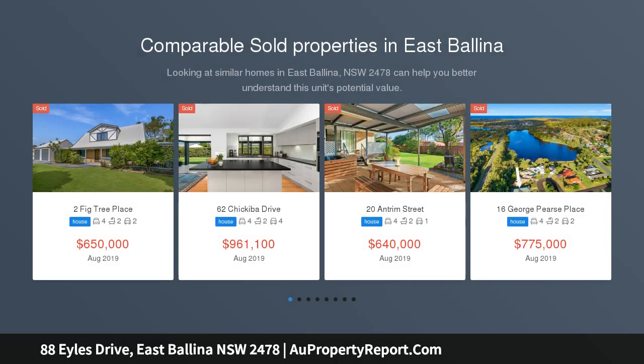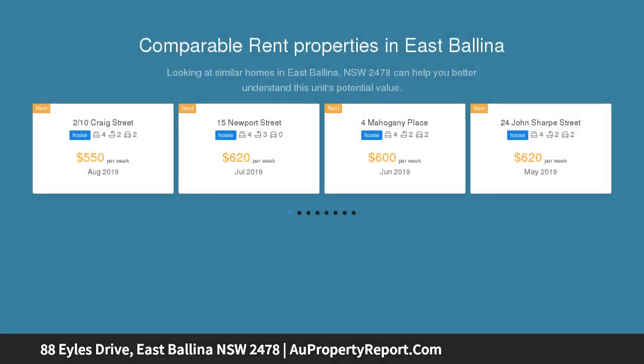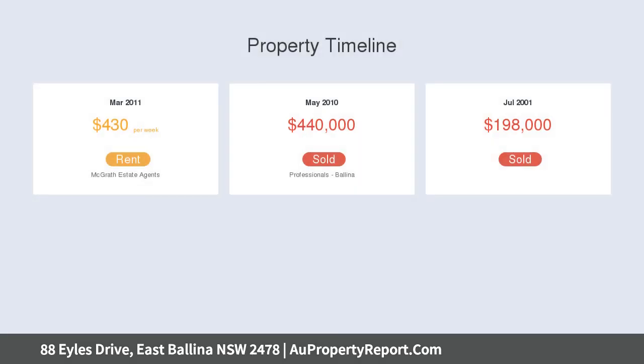This family home enjoys one of East Ballina's most sought after locations, just meters from the beautiful Prospect Lake, showcasing light filled interiors and a large backyard with side access to a three bay shed. Positioned just around the corner from Ballina Golf Course, and close to East Ballina shops and cafes.